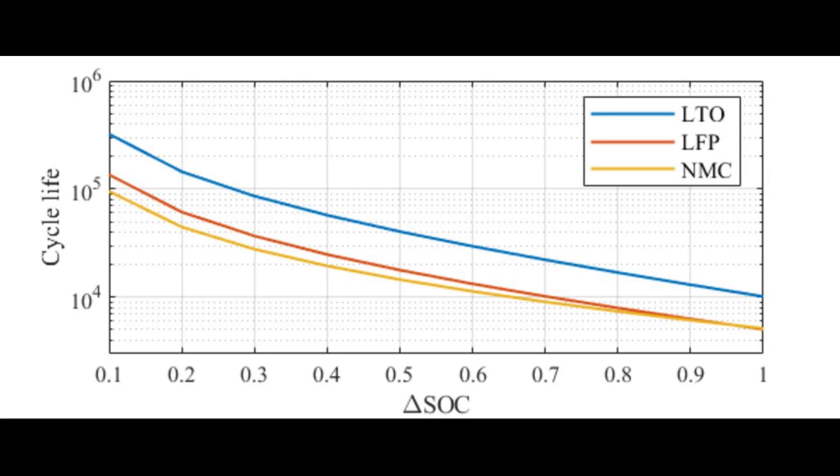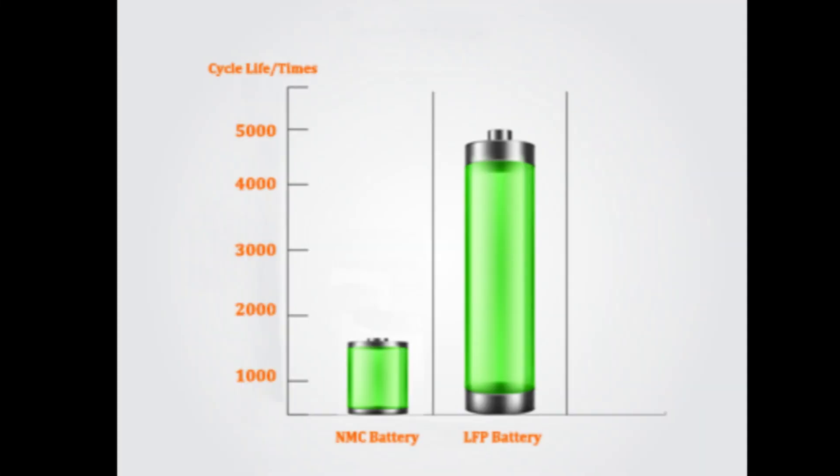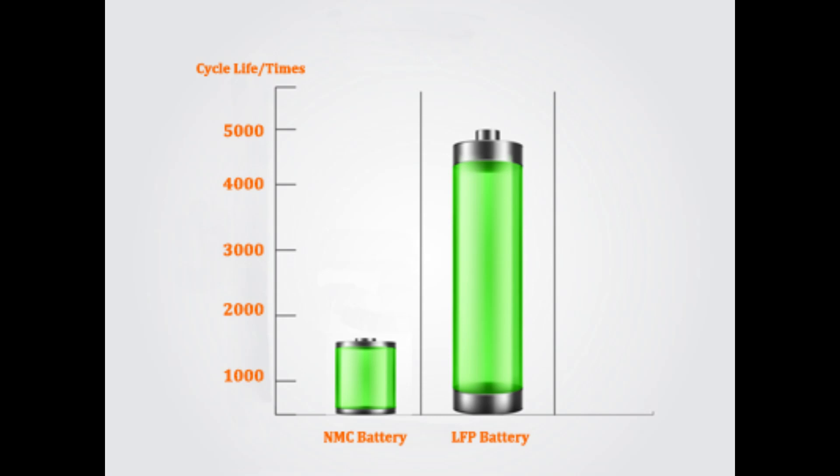Moreover, LFP's chemical structure is more robust, offering better resistance to overcharging and mechanical stress. When it comes to longevity, LFP batteries take the lead — they can endure between 2,000 to 5,000 charge-discharge cycles before significant capacity loss, whereas NMC batteries typically last around 1,000 to 2,000 cycles. This extended lifespan makes LFP an attractive option for applications requiring frequent cycling, such as public transportation and grid storage.